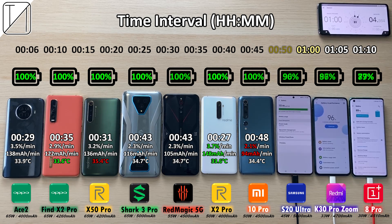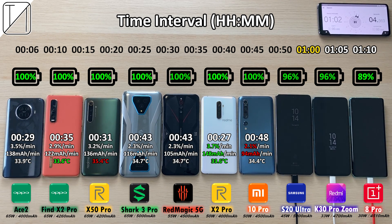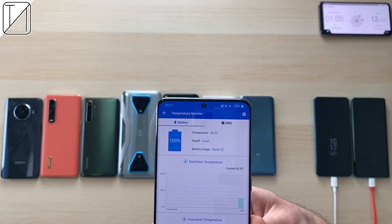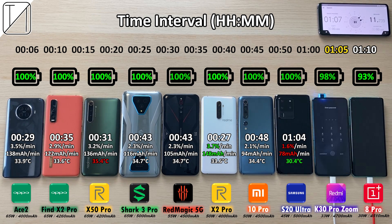After we hit that hour mark: 96% on the S20 Ultra, 96% on the K30 Pro, and 89% on the OnePlus 8 Pro. OnePlus really needs to update the stages of their charging times — they used to be the fastest, not so much anymore. They're currently the worst in this test. The Samsung finishes at just one hour and four minutes at 30.4 degrees Celsius, with only 78 milliamp hours per minute — but it is now the coolest phone.